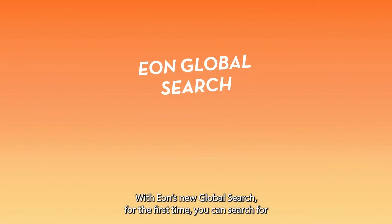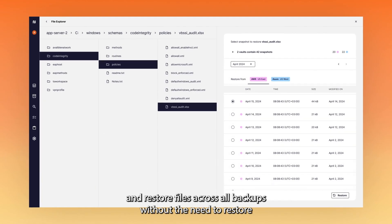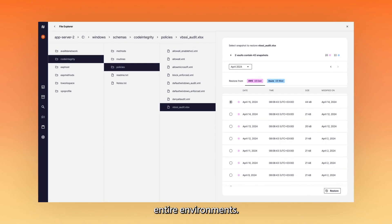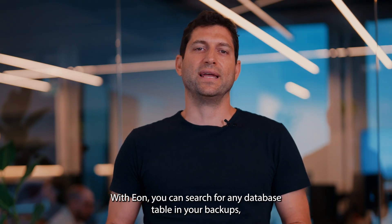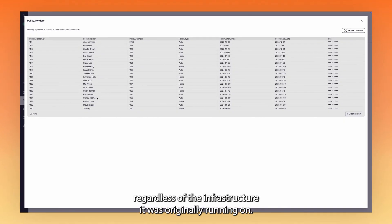With EON's global search, for the first time, you can search for and restore files across all backups without the need to restore entire environments. With EON, you can search for any database table in your backups, regardless of the infrastructure it was originally running on.